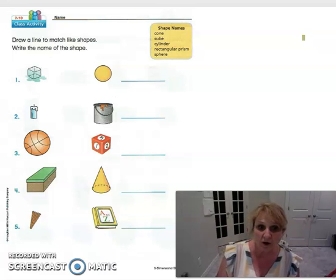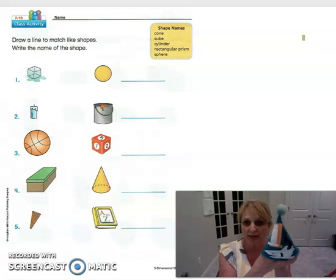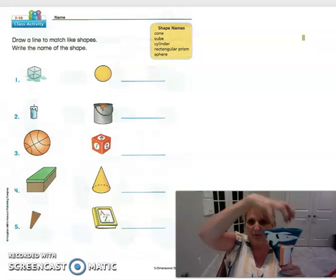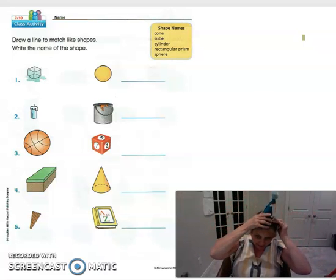The first shape we're going to talk about is a cone. I found this little birthday hat that belongs to Geo when he turned one, and it is a cone. If you turned it this way it would look like an ice cream cone — you would put the ice cream right there. It comes to a point at the bottom, or it can be a little hat like a clown hat.